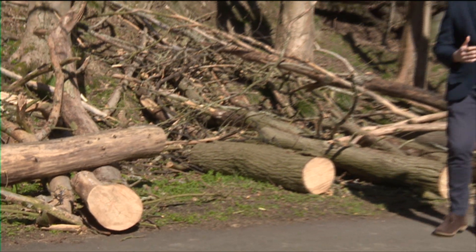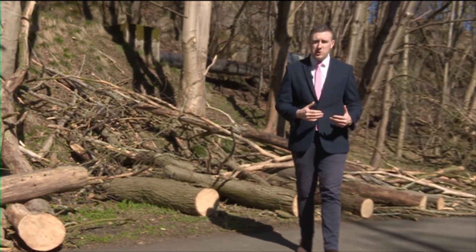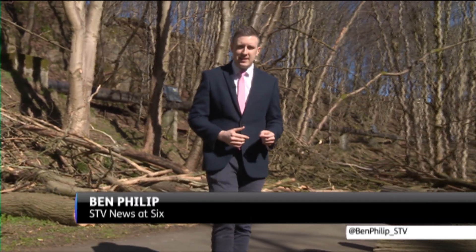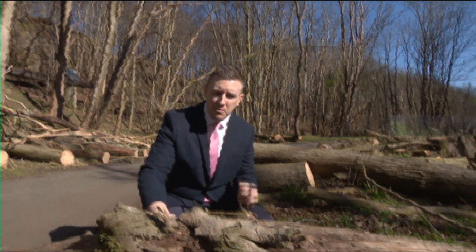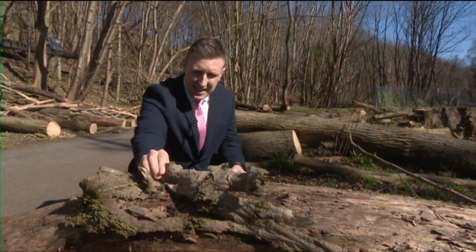And this is the end result — just tree stumps and logs being left behind after trees here at Danestone Country Park were cut down in the city council's bid to try and prevent the spread of this deadly disease.